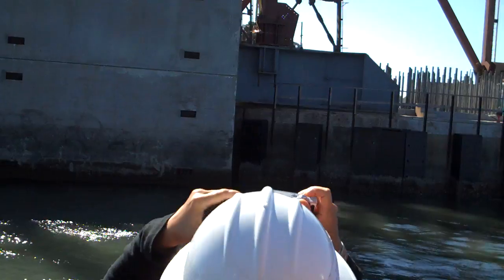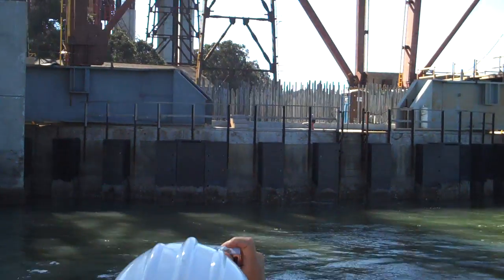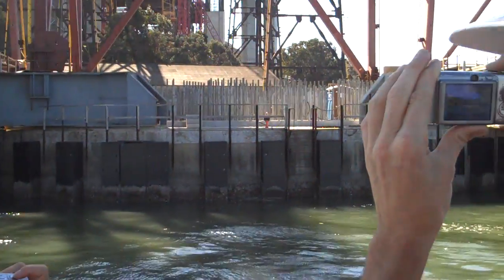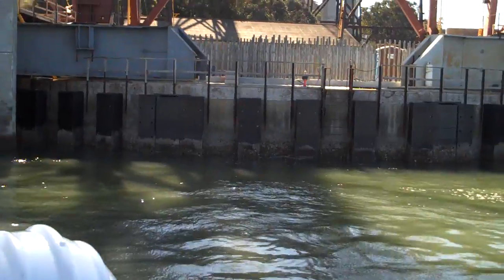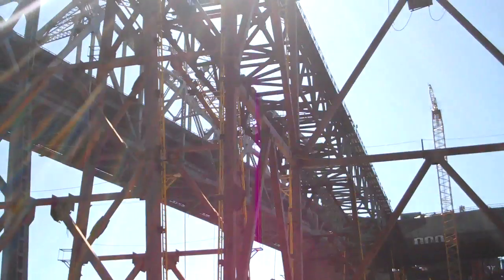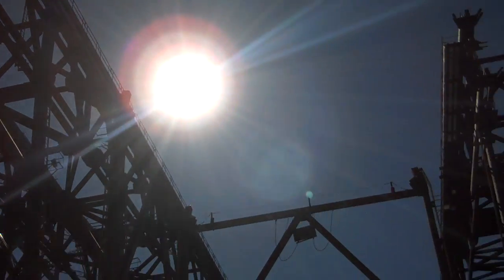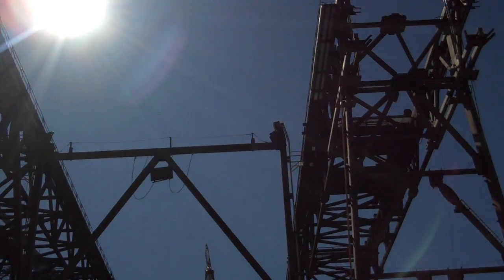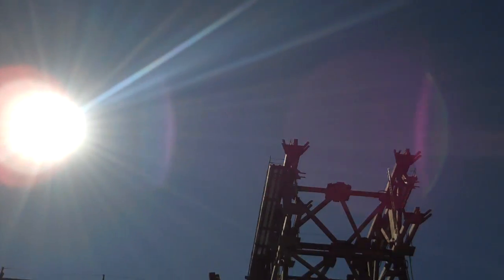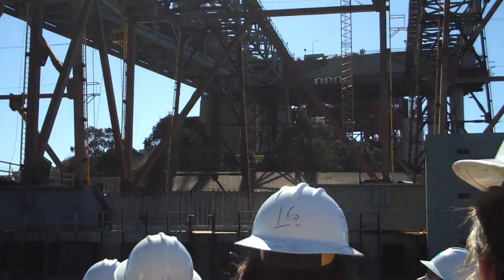Now these big concrete forms that you see on either side, they're temporary — they're coming out. The foundation is what you see in the center there, all those rods sticking up. Those rods are what secure the steel feet of the tower and the bridge to the foundation. Basically you've got a giant steel footing box inside that concrete with holes in it that the 13 piles go down through. Those piles are welded directly to the footing box and they go down 200 feet into bedrock.